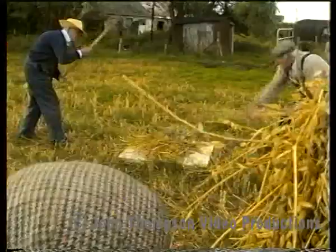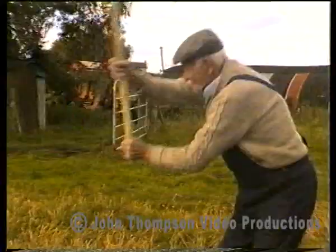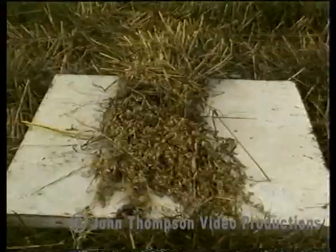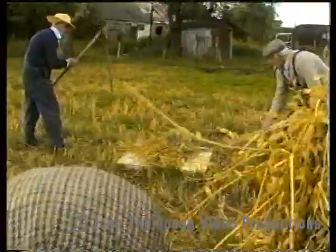In days gone by, the corn would have been separated from the sheaves by means of a flail. This operation would have taken place in an open shed where a natural or man-made wind would have blown the chaff away and the clean corn could have been gathered up. Flailing was back-breaking work, as these men show. The flail was no more than a stick three or four feet long and another circular piece of wood joined to it by a leather thong.